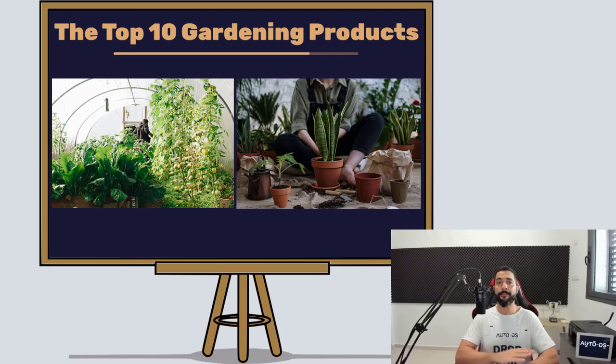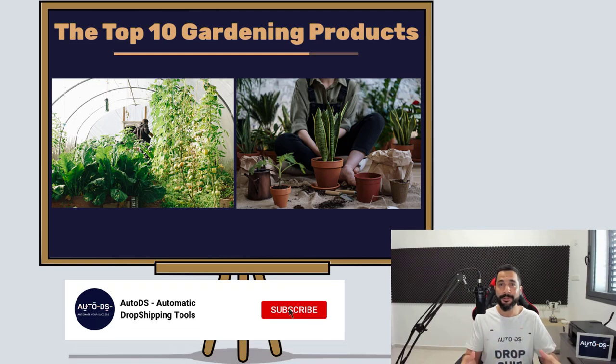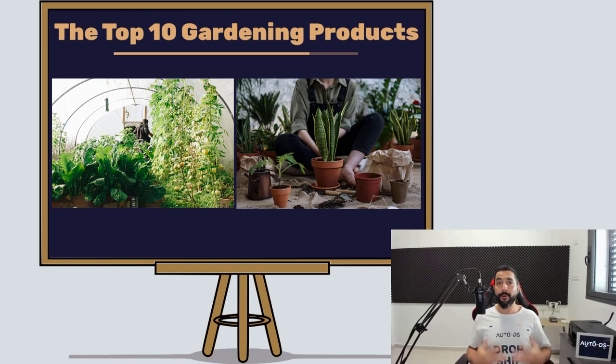That sums up the top 10 gardening dropshipping products to sell for 2021. All of these products are going to be hot — do your homework like I showed you. I really hope you enjoyed this valuable video. If you're new to our channel, we cover product finding strategies, suppliers, marketplaces, case studies, and much more — subscribe to stay up to date. If you've already subscribed and appreciate the value, give us a like and share so your friends and family can also learn about the world of dropshipping. Hope you enjoyed it — see you in future videos.